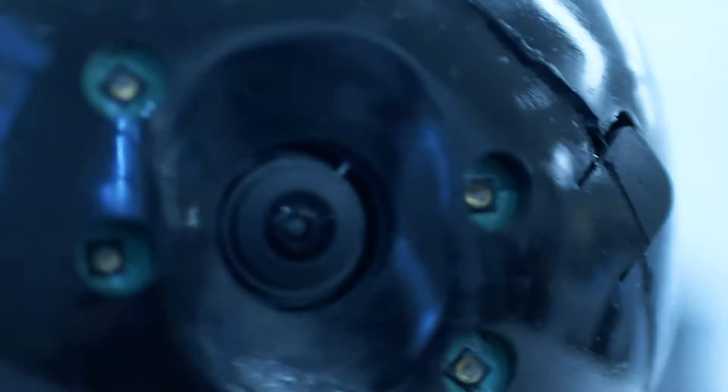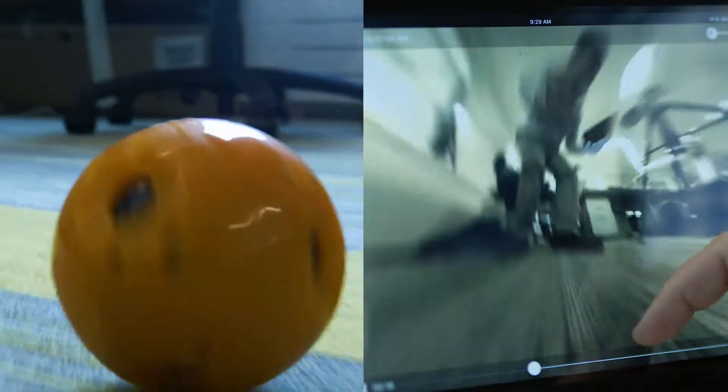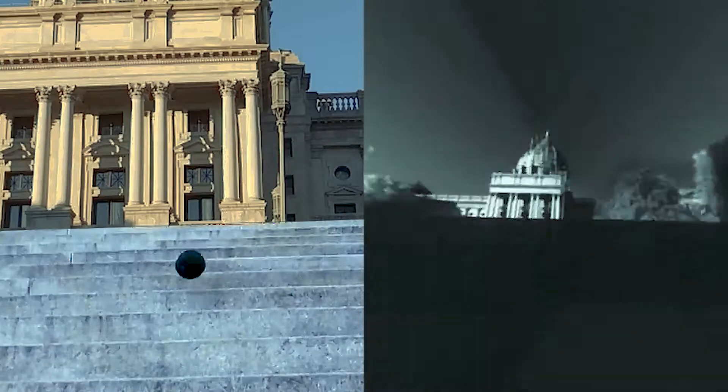It provides continuous 360-degree views of what it's seeing, stabilized so even if it bumps around or moves around it keeps a nice steady view.